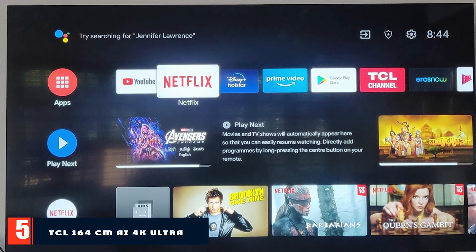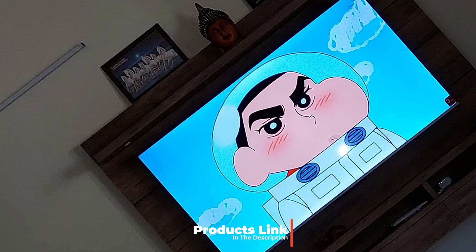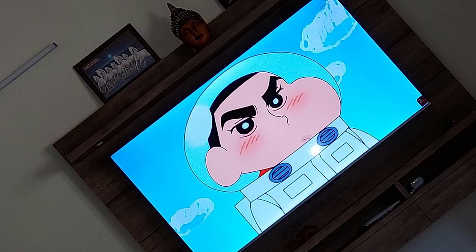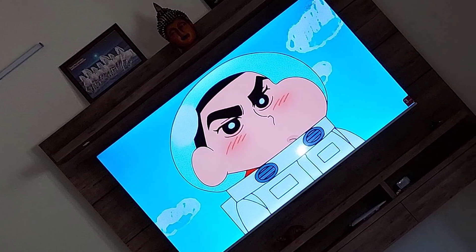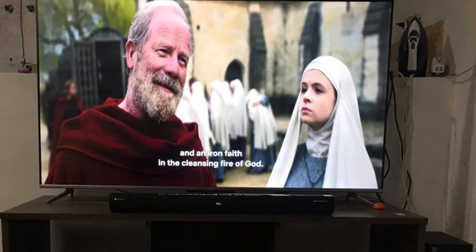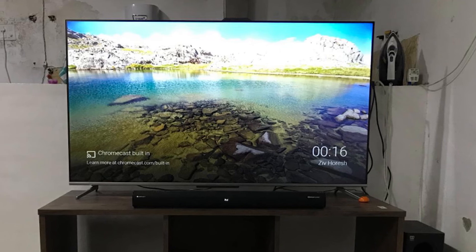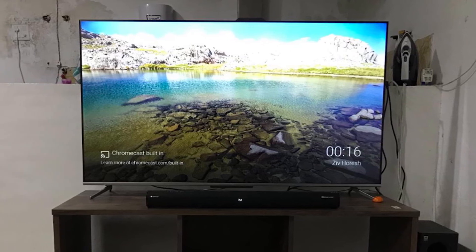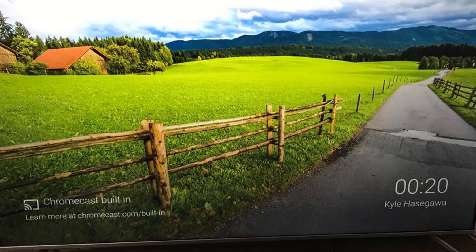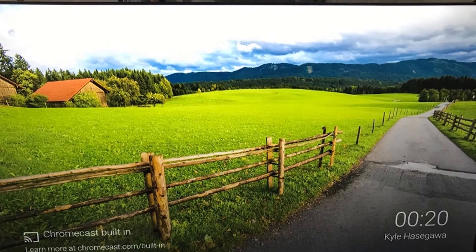Finally, the number five position is dominated by the TCL 65-inch AI 4K Ultra HD certified Android Smart LED TV. The TCL 65P715 is described as the finest product on this list and the best 65-inch TV under 70,000 rupees in India. You can control this TCL TV by voice from a distance. It is infused with a blend of features, excellent sound quality, and a great display. This TCL TV comes with micro-dimming features to balance blacks and whites, and a 4K FHD display for magnificent picture quality.